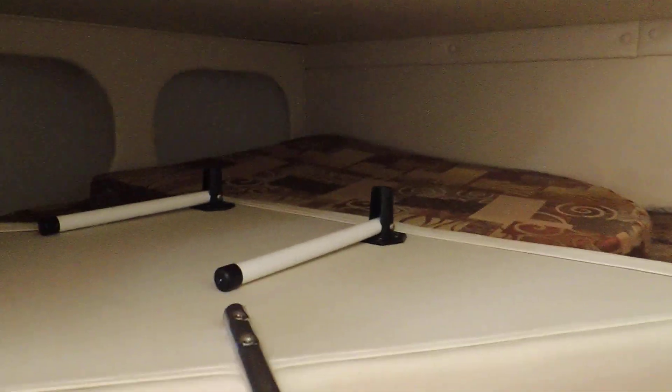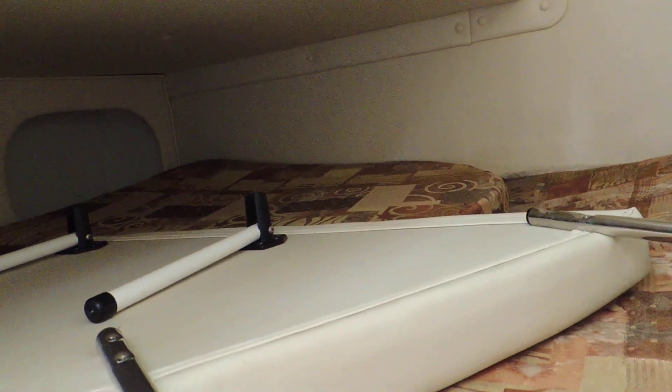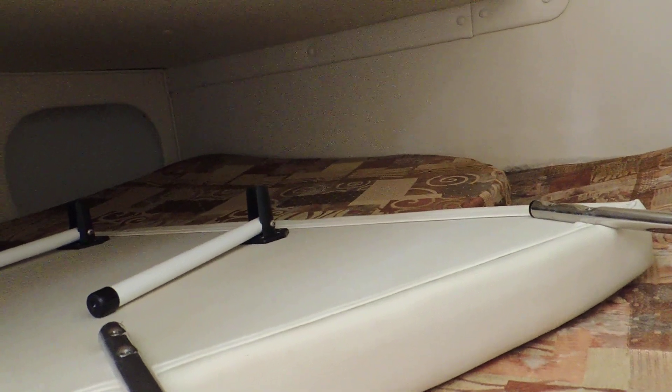Taking you into the aft cabin — again very good size, as you'll see from the photos. You've got the cushion there, which is like brand new for the sunbed outside, and the other cushion gives you the table to make up a double berth at the front, so four berths in total.